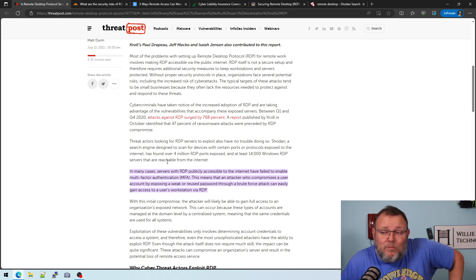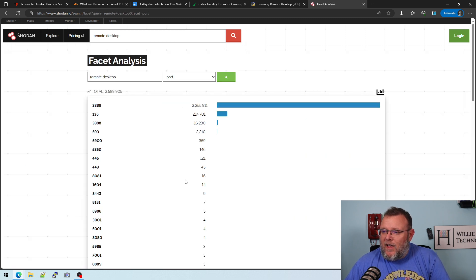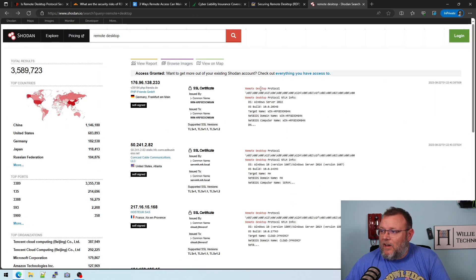Don't say we'll change the outside port, because these people are smart enough to scan. And that's what we're going to look at here. This is Shodan. If you're not familiar with Shodan, it's like the Google of IoT devices and internet-connected devices. I just did a search for remote desktop — 3.5, almost 3.6 million hits. Top ports that are open: 3389 with 3.3 million. And these other ones are people probably trying to get cute and change that outside port, but Shodan is still finding it.